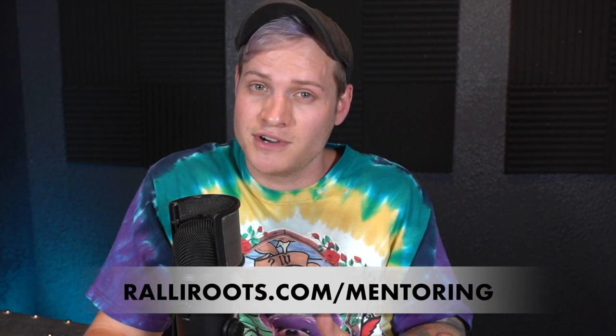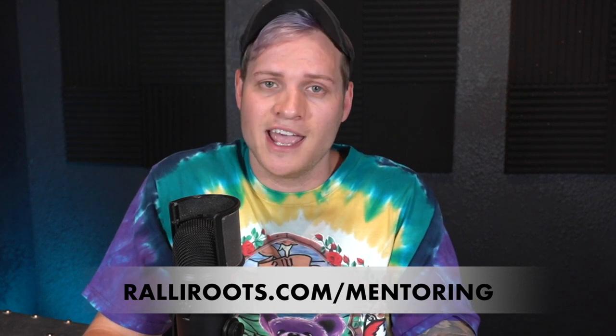A lot of you guys have been messaging me asking when we're going to open up our mentoring program again. We are scheduled to open that back up at the end of August — we'll open up another 75 spots, let people in, and then close it again. If you're interested, simply go to rallyroots.com/mentoring, put your email on the waiting list and you'll get an email when we open up those spots. That's not something you have to do — we didn't do it with any mentoring, we just pushed our way through it and learned as we went. There are lots of good YouTube videos like this that you can watch and learn yourself. A mentoring program is just a little extra boost — it's like a cheat sheet to get you to where you want to go faster.